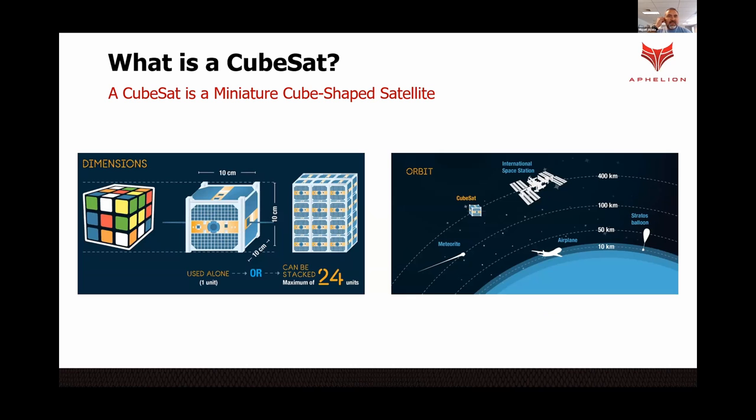When it comes to CubeSats, that's our business sector where we provide launch services. CubeSats are miniature satellites — they can be called nanosatellites or microsatellites. These are little satellites that operate in the same way as much larger satellites. They can be used for telecommunications, earth imagery, and a bunch of different purposes. They are low-cost, easy to build, and they use simple off-the-shelf parts.